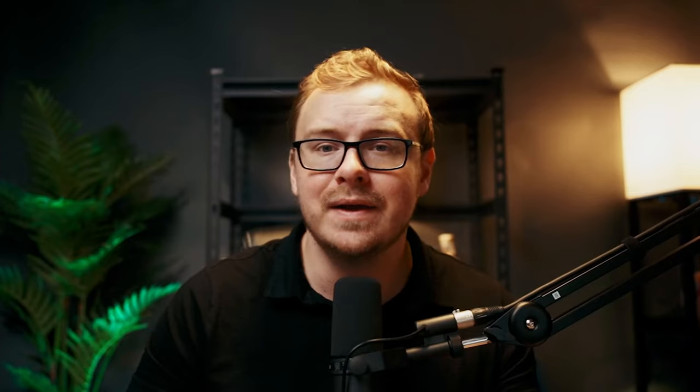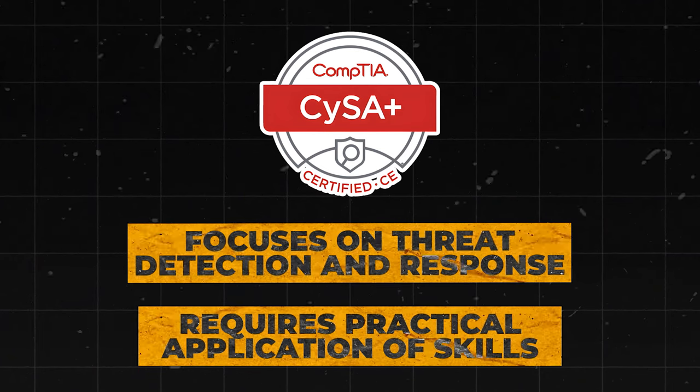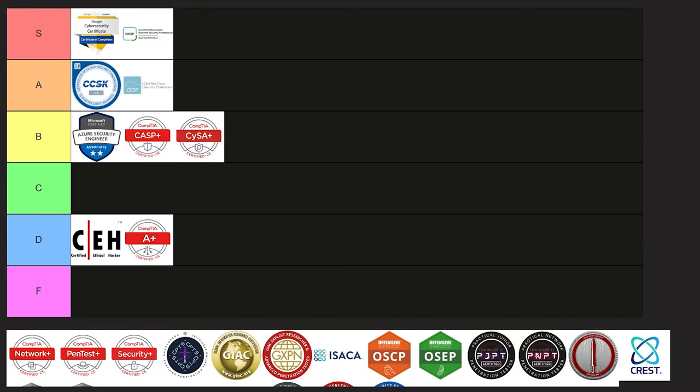Next is the CompTIA CySA+, the Cybersecurity Analyst Certification. This one focuses on threat detection and response, requires practical application of skills, and is renewable every three years through continuing education. This is another relatively solid one — I'm going to put it into B tier.